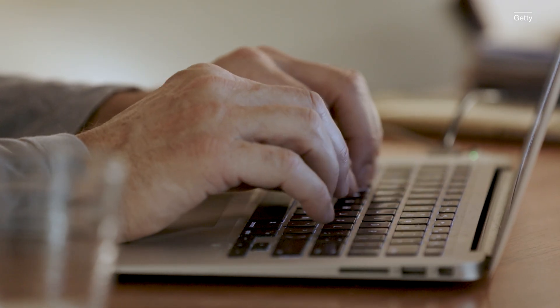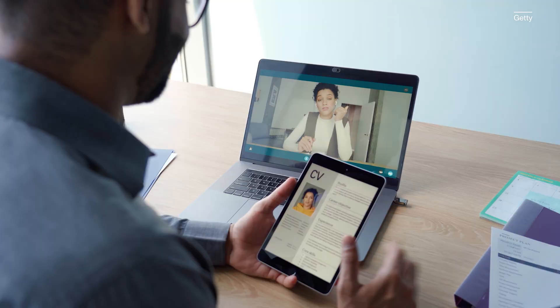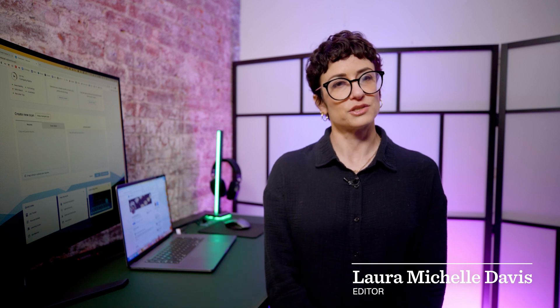Applying for jobs today isn't what it used to be. Most employers will screen your resume using automated software before a human even sees it. But what are the resume robots even looking for, and can job seekers use AI tools to game the machine and get noticed?